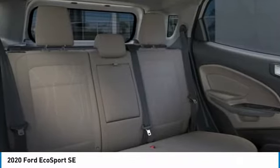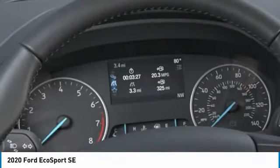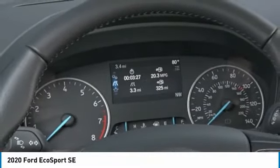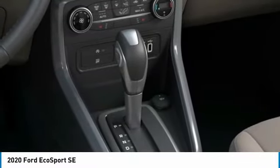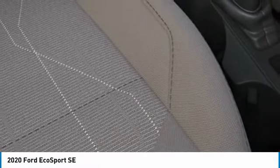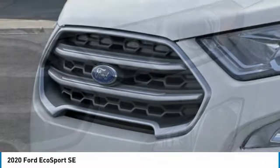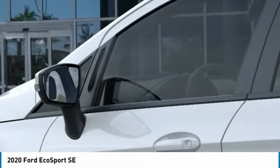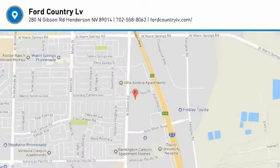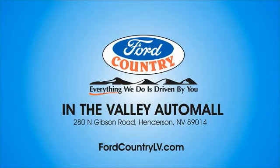Come see the car for yourself. The Ford EcoSport. Visit Ford Country in the Valley Auto Mall today.